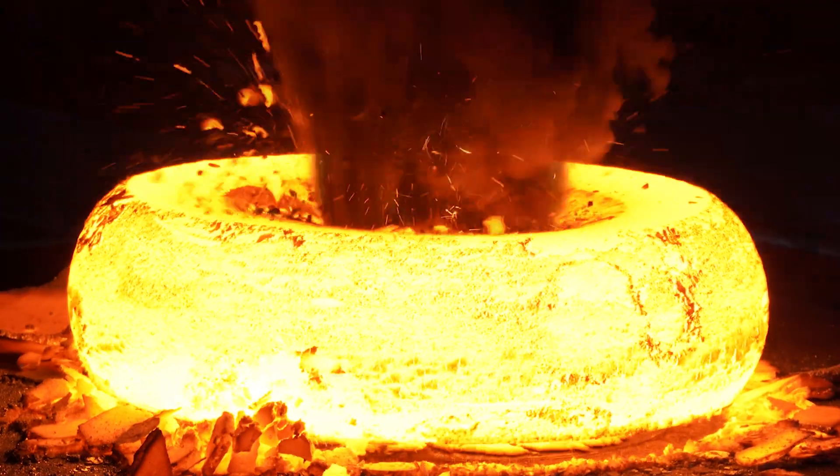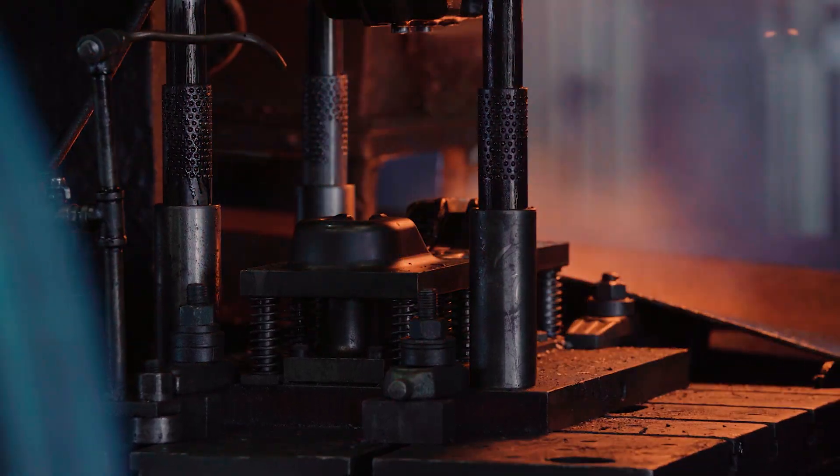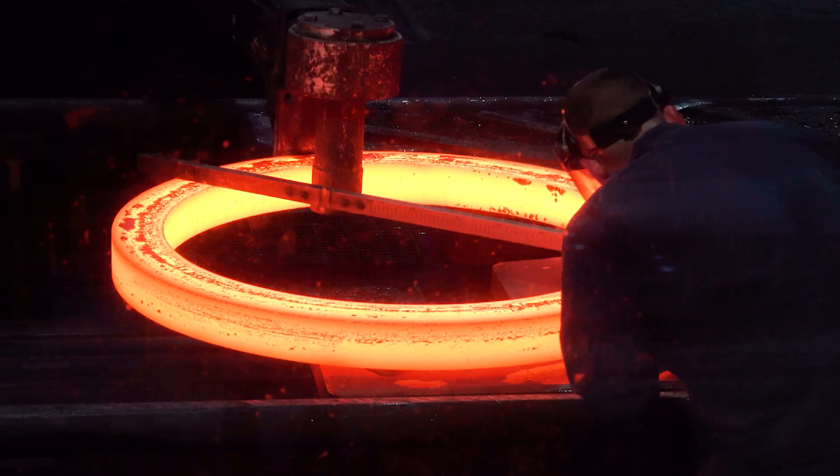The very nature of forging results in significant benefits including high strength and toughness, which result in superior application safety and product reliability.